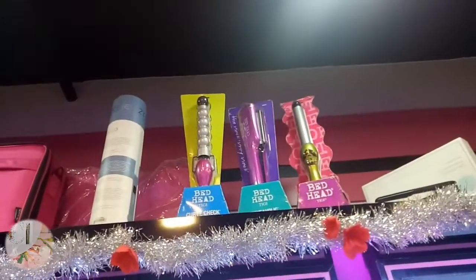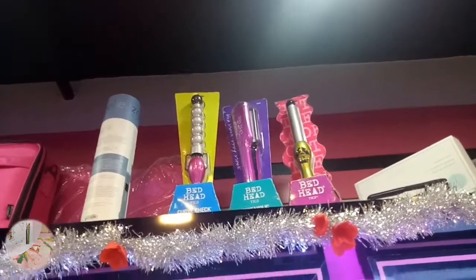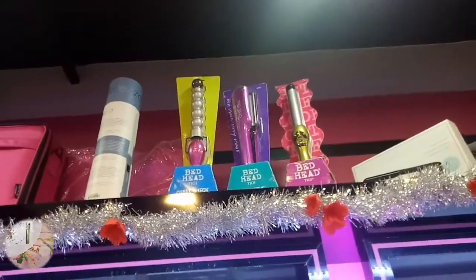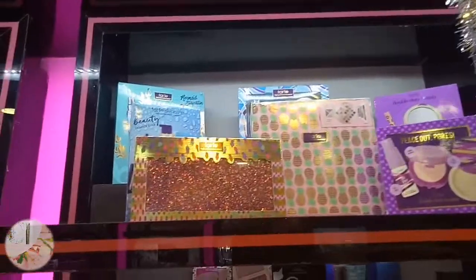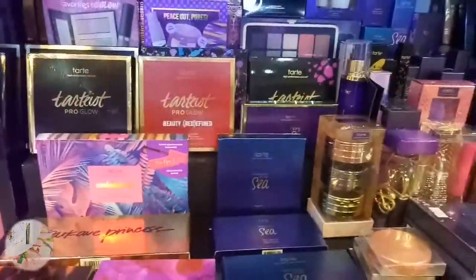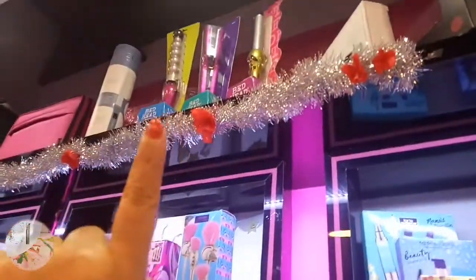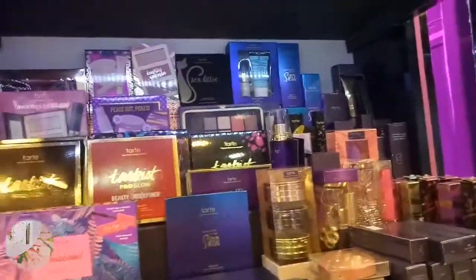They have different curling tools - this brand is Bed Head. Magkano yung mga curlers? Meron din silang Tart. So, the curling iron is 4,350. Kat Von D is 3,800. So iba-iba yung prices.